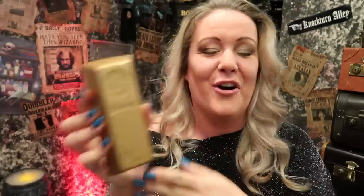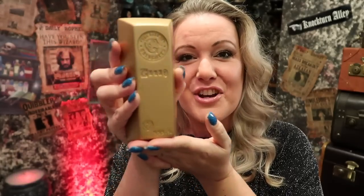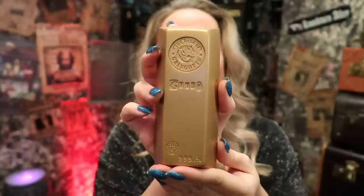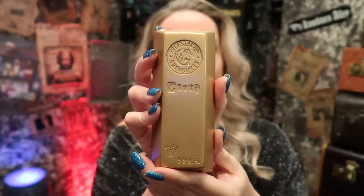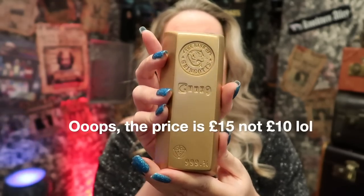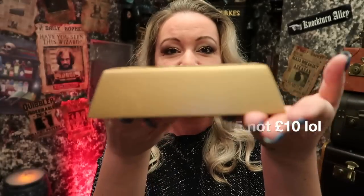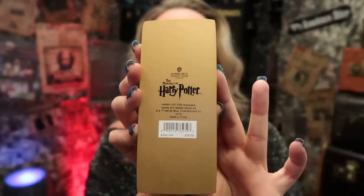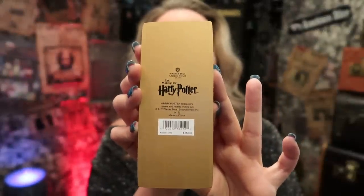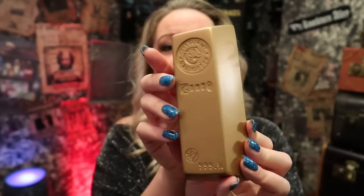Another item available at the Warner Brothers Studio is the Gringotts gold bar replica. Look at that. These are made of like a clay — they're very fragile because I have chipped one. I have three. They're £10 each and they are so, so good. They're quite big as well as you can see. Obviously on the back it has all the important information on where it was bought from. They were released last year when Gringotts Wizarding Bank actually opened. It is a beautiful item to have.